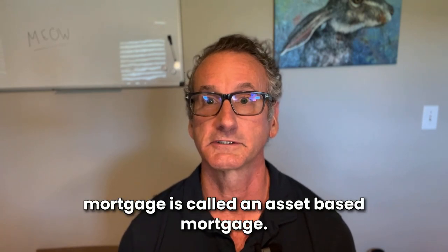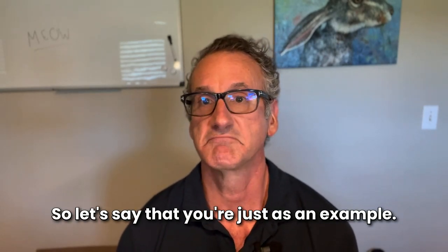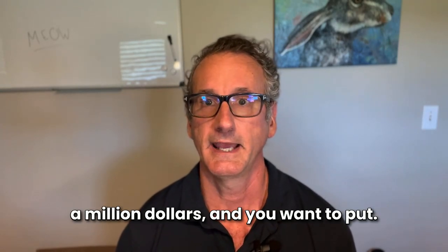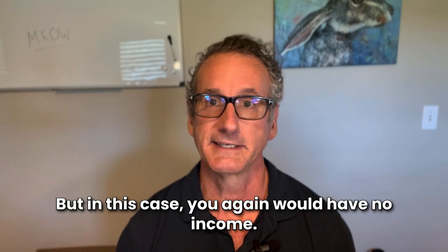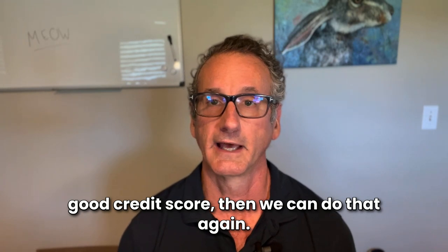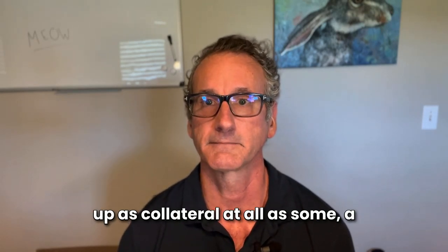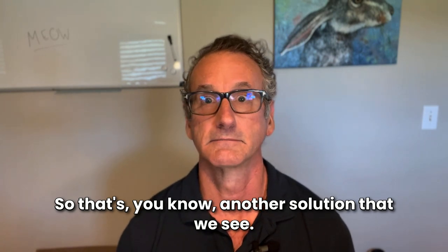A fourth type is called an asset-based mortgage. Let's say you have a lot of money in the bank or in retirement accounts — north of a million dollars — and you'd put at least 25 to 30% down. In this case, there's no income; it's just based on your assets. As long as you have plenty of assets and a good credit score, we can do that. Your assets aren't put up as collateral at all — a lot of people have that misconception. You're basically just showing that you have enough money to make mortgage payments after closing.